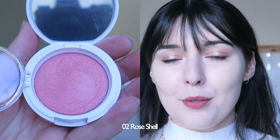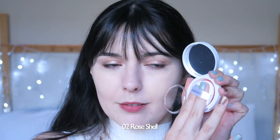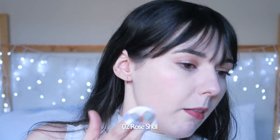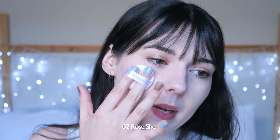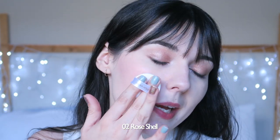The next shade is number two, Rose Shell, which is a pretty pink. I'm going to show you how to apply it with the puff. You basically put the puff inside and give it a little wiggle — you can't just go straight up and down. It does pick up product and then you just place it on your cheek. That's probably a little bit too much for today but that's okay. You can see no blusher on this side, and there it is — super subtle, but really beautiful.